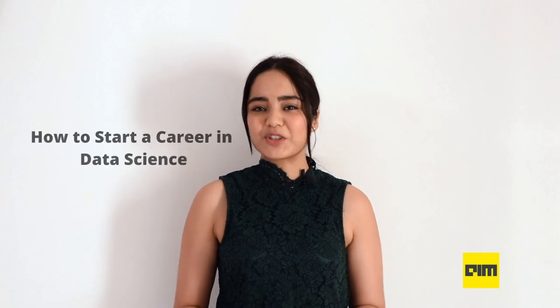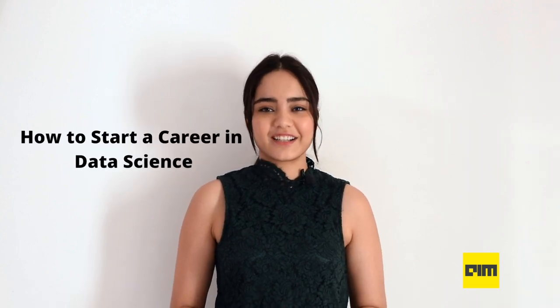Hi, this is Preeti from Analytics India Magazine. Welcome back for another episode from Data Science as a Career. Until now, we've seen what is data science, who can be a data scientist, and now let's move on to the next topic: how can you start a career in data science? This video will be done in two parts and will act as a step-by-step guide for a beginner. So let's get started.